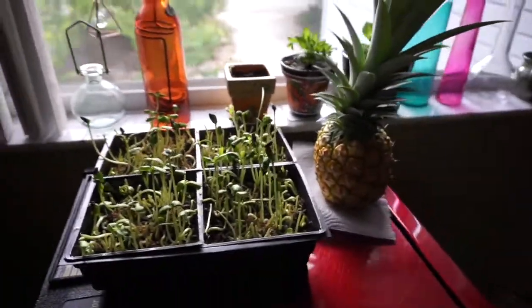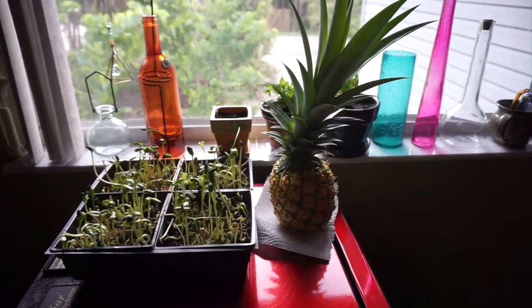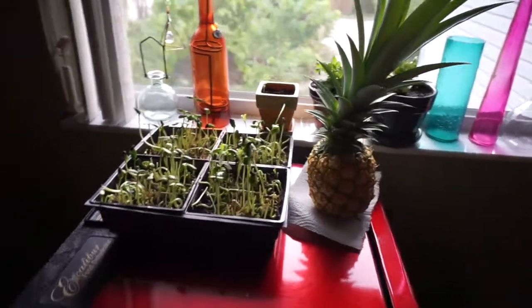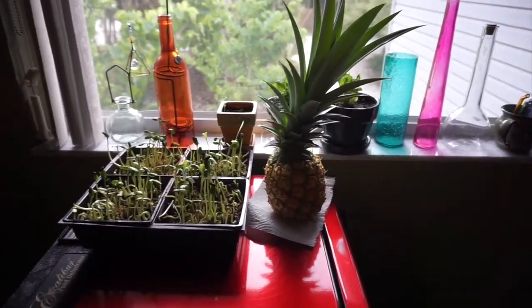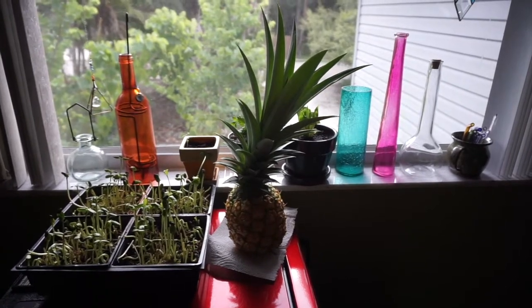All right, so that's the garden vlog for this week. It's 95 degrees out today, so I want to hear how hot it is where you are. If you watch and never leave a comment, leave a comment today and tell me about your weather — I would love to hear if someone's having nice, cool weather. Have a great week, everybody. See you next time.